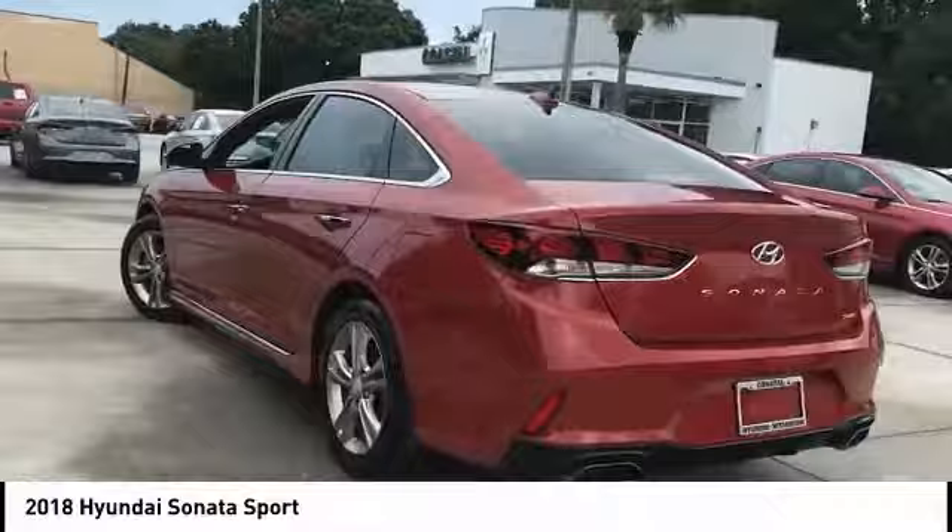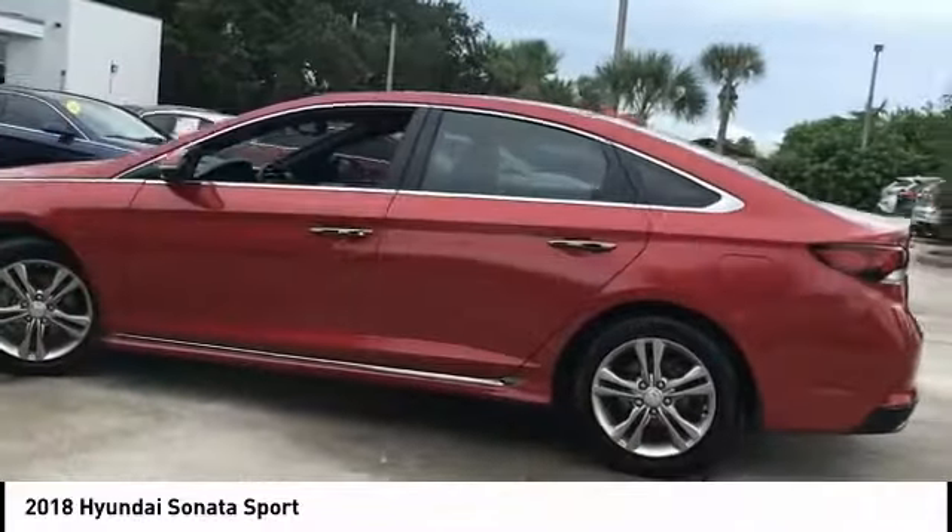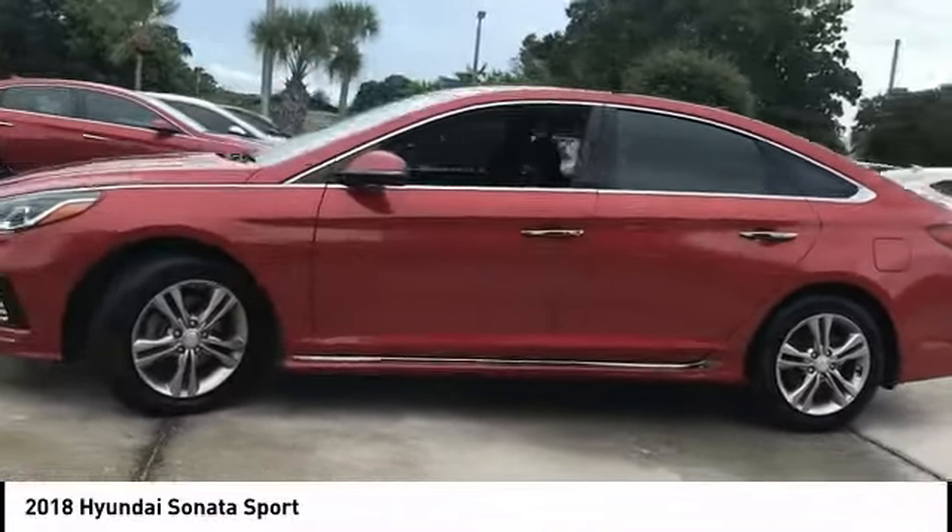Don't forget the exterior corrosion protection, a 14-step roto-dip system that provides unmatched protection for your Sonata.